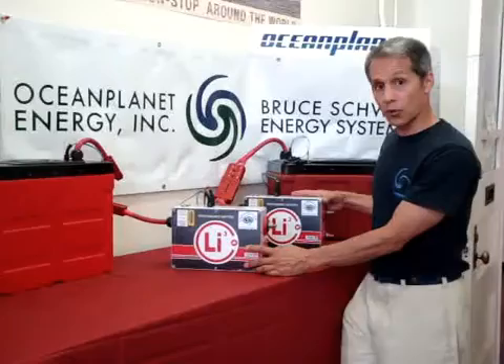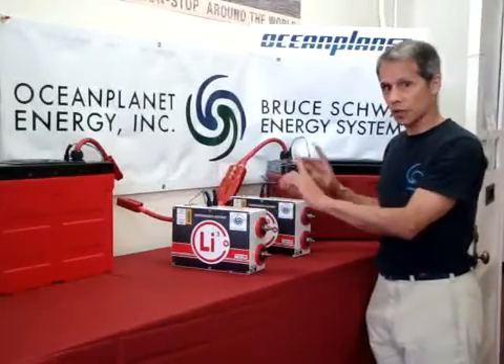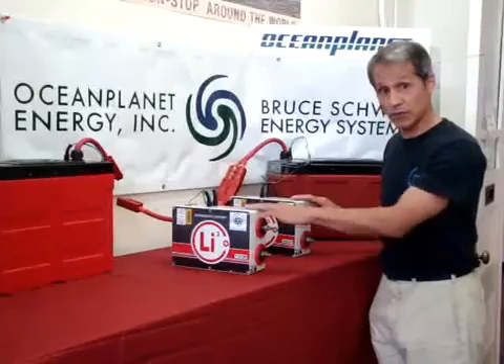If you have a multiple bank system in your boat — let's say two parallel banks — they're independent but running in parallel as one bank. It gives you redundancy in case lightning takes out one of them; you still have a good bank.